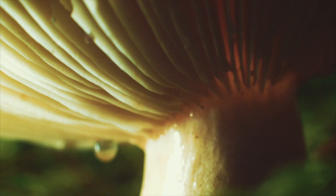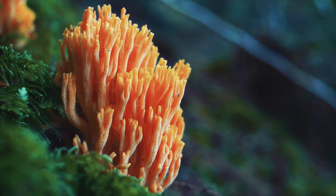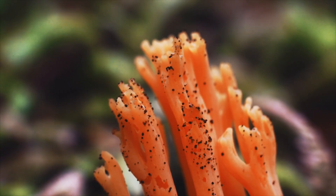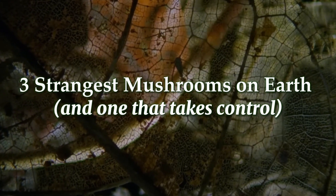Today, we'll explore three extraordinary mushrooms that amaze biologists around the globe. We'll uncover their stories, their roles in the ecosystem, and one whose survival strategy seems straight out of a science fiction film.